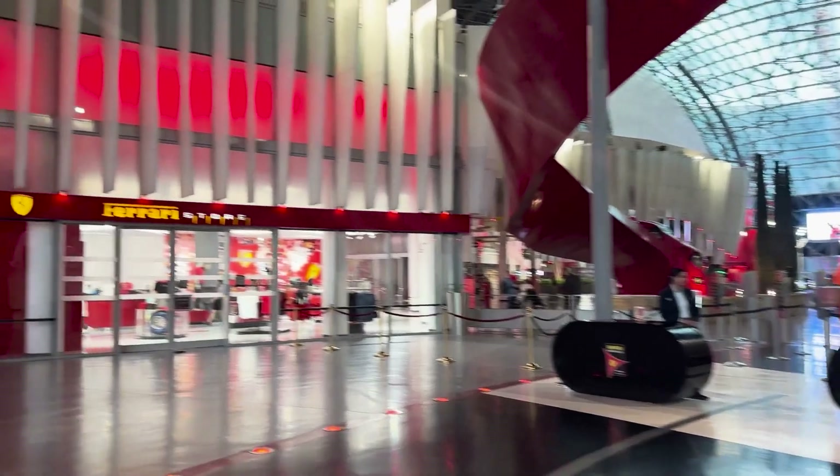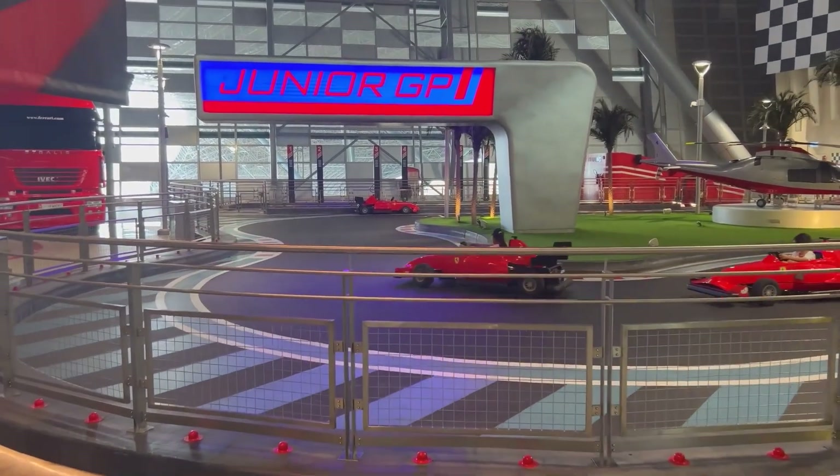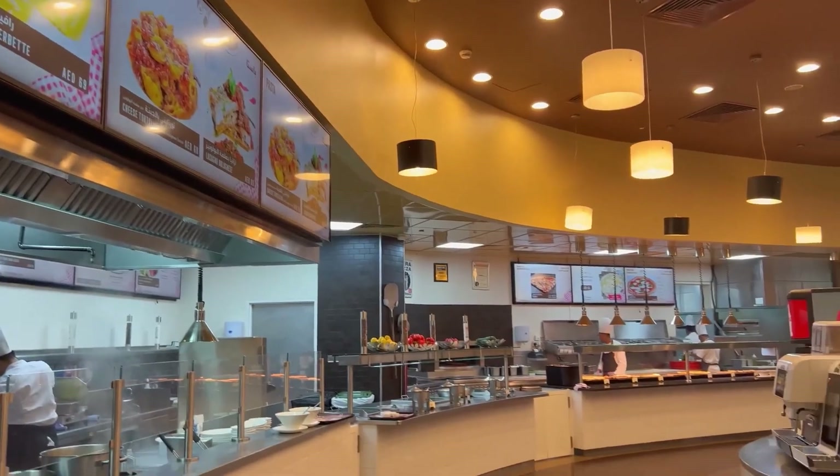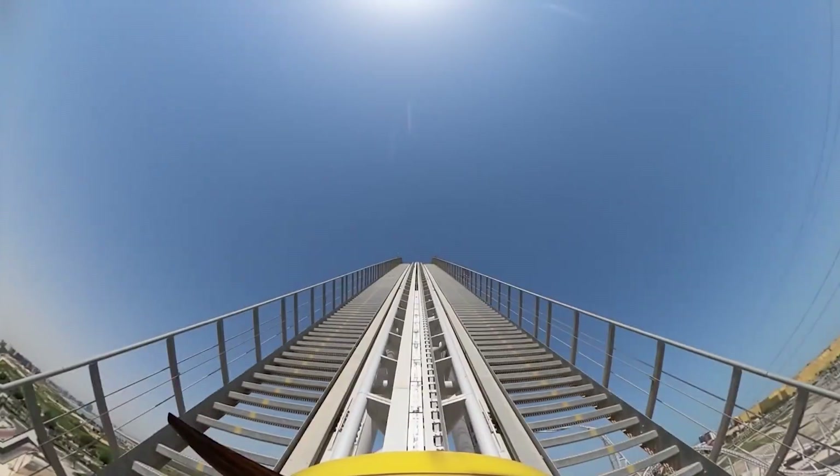After this fast-moving roller coaster comes 20 small attractions aimed at fans of the Ferrari brand. Children get to ride on the wheel of a pedal go-kart. You can also buy souvenirs or enjoy a delicious meal in one of the many Italian restaurants.